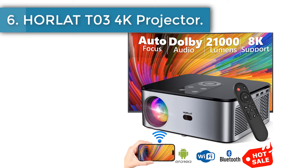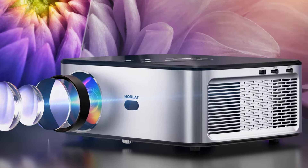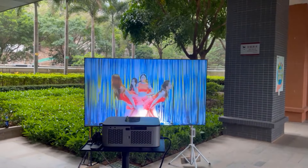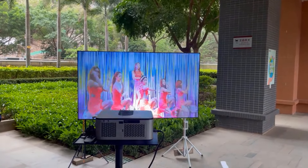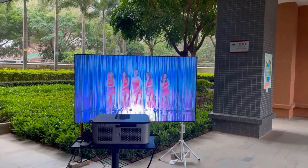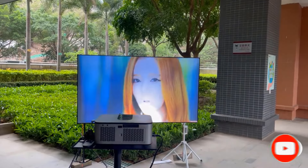Number 6: Holat T03 4K Projector. Autofocus technology delivers crystal clear images after powering on, eliminating the hassle of manual focus and cutting setup time in half. Built-in 5W dual Hi-Fi stereo speakers provide a great audio experience without external speakers. Supports HDMI, USB, AV, and TV input as well as audio out, connecting PC, Fire Stick TV, laptop, tablet, DVD, and more. Built-in 2.4G/5G Wi-Fi and Bluetooth 5.1 support downloading apps, streaming movies, and playing games. It is a smart projector running Android 9.0 with thousands of apps at your fingertips.